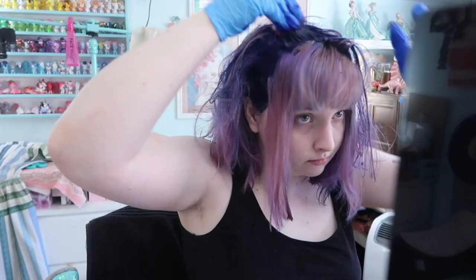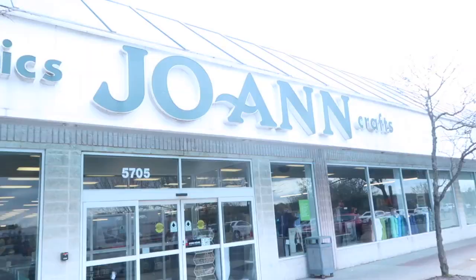Hello everyone and welcome to a new video. Today's video is inspired by my new hair color. Somewhat recently I dyed my hair blue and I thought it was high time that I should make a dress that matches, but first I had to go on a little trip.